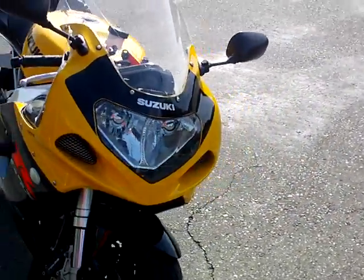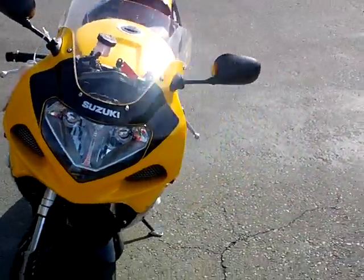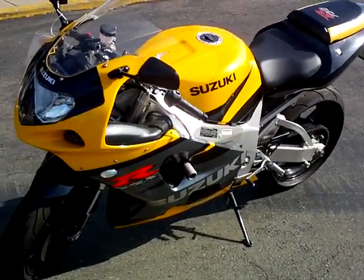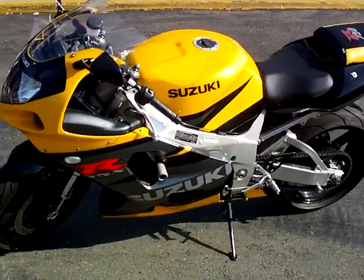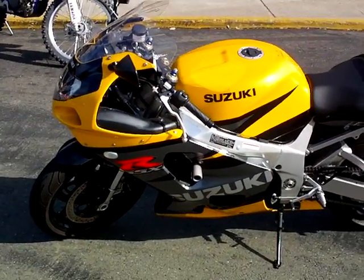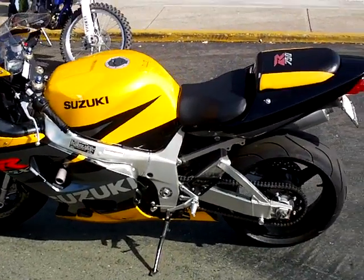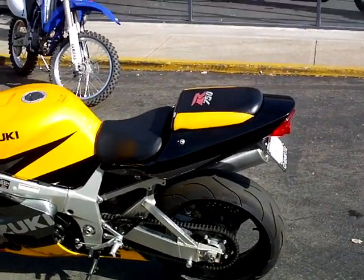It also has the white headlights. This bike has plenty of power. Good for an experienced rider, not too much for a new rider. It has the matching yellow and black GSX-R seat.